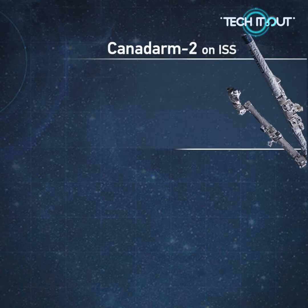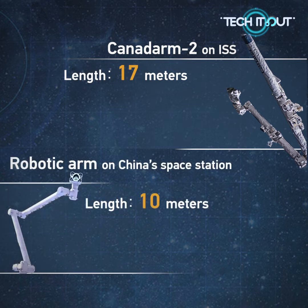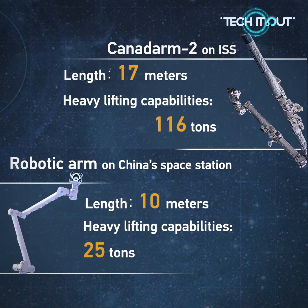What sets China's robotic arm and its Canadian variant apart are their sizes and heavy lifting capabilities. The Canadarm2 on the ISS is over 17 meters long when fully extended, compared to China's 10 meters. And China's robotic arm can handle up to 25 tons of payload at a time, while its ISS competitor can handle 116 tons.